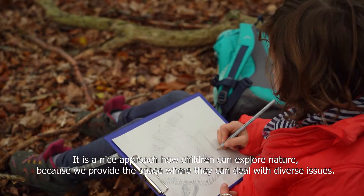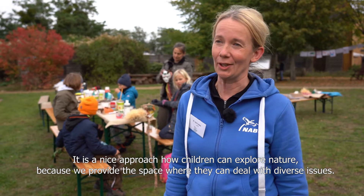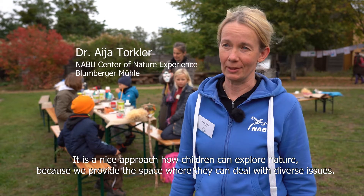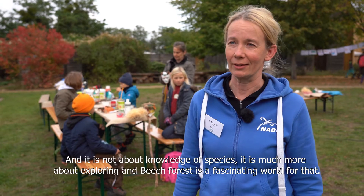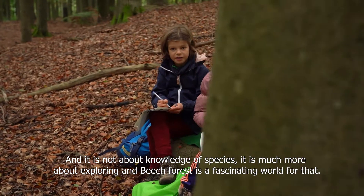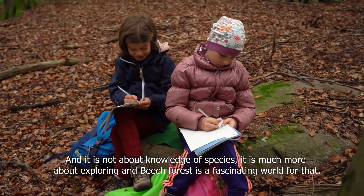It is a beautiful way to discover nature, because we just have a space where they can deal with questions, and it is not about the knowledge of art, but more about the discovery of nature. And Buchenwald is a fascinating world.